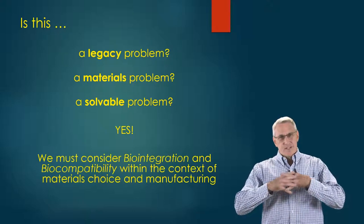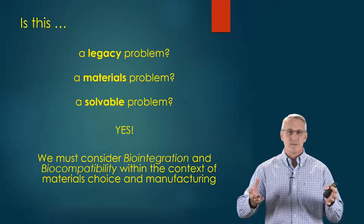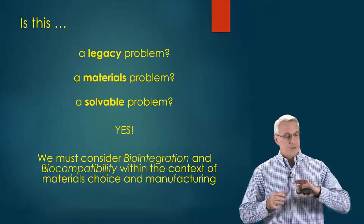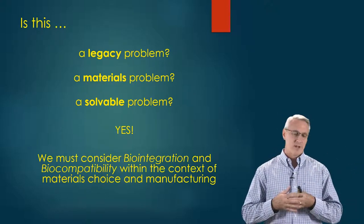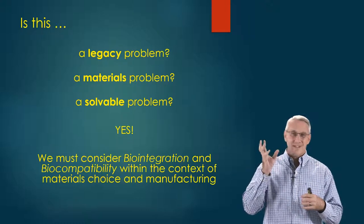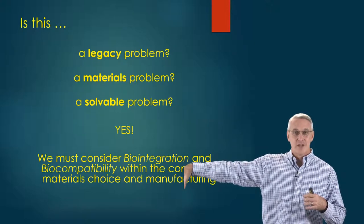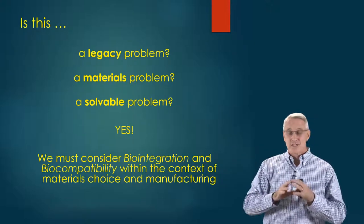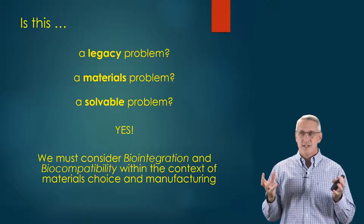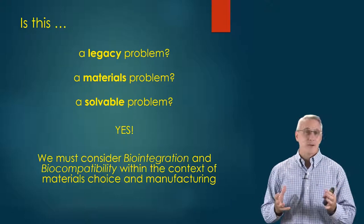What we really need to do is consider the biointegration of our product systems, because there is really no such thing as 'away.' When we say we'll throw something away, that whole mindset — that thinking that there is somewhere out there you can put your trash and it's gone — is a complete fallacy. It's not true. There is no such thing. It's still in the environment, it's still in the Earth.